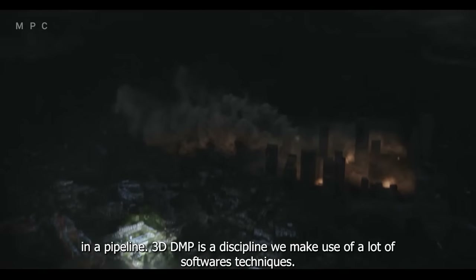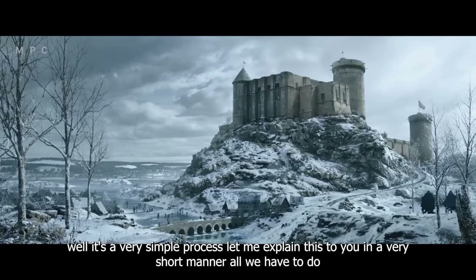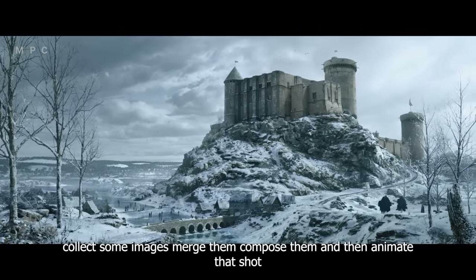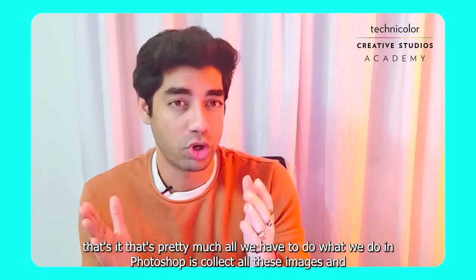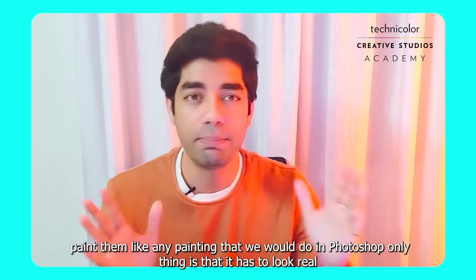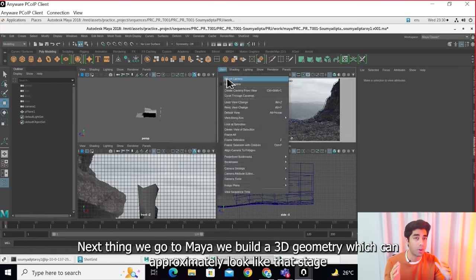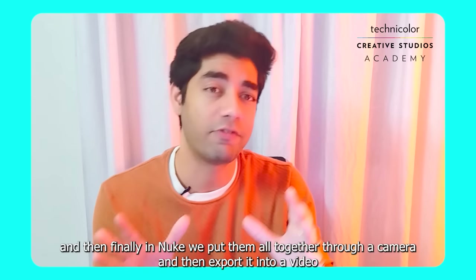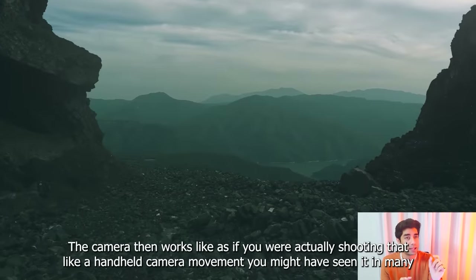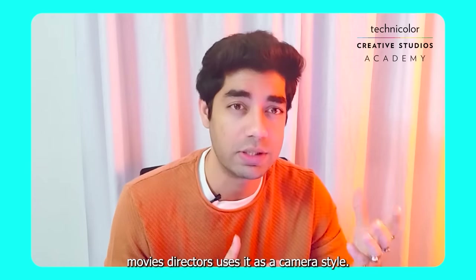3D DMP is a discipline that makes use of many softwares and techniques. The process is simple: collect some images, merge and compose them, then animate that shot. In Photoshop we collect images, stack them in layers, and paint them so they look real. In Maya we build a 3D geometry that approximately matches that environment. Then in Nuke we put everything together through a camera and export it as a video. The camera then works as if you were actually shooting — like a handheld camera movement, the kind of natural shake you've seen in movies like Pirates of the Caribbean, Transformers, and even James Cameron's films.